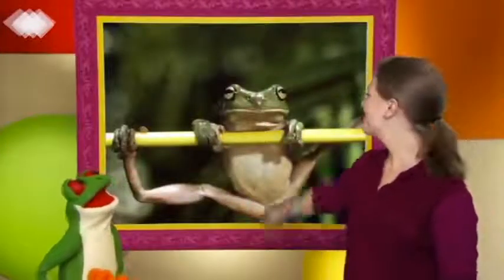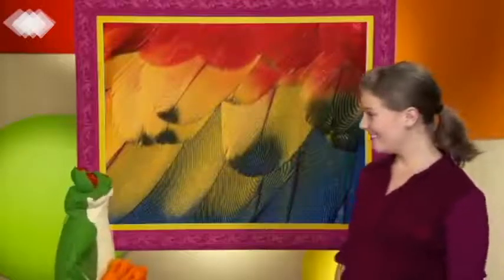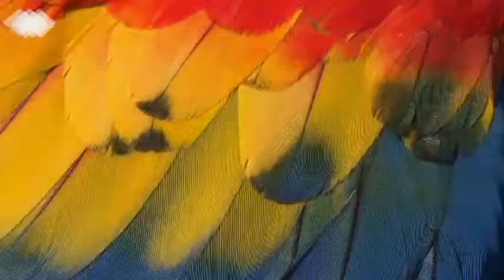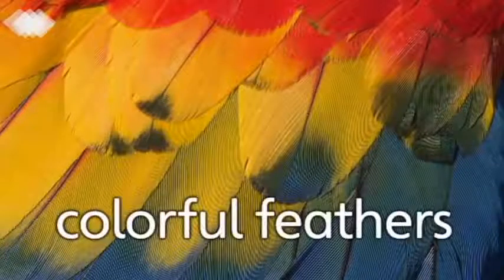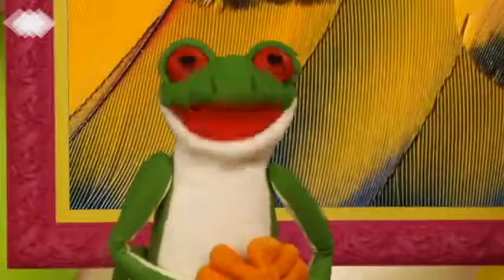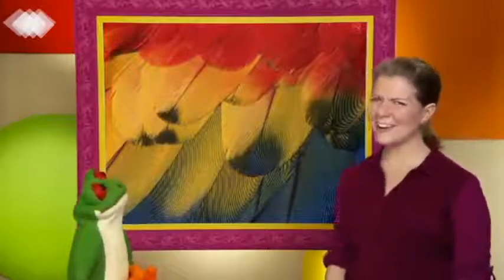Okay, Freddie. Do you know what these are? I'm not sure, Anna. They're feathers. They're colorful feathers. Colorful feathers. They're nice, Anna. They are nice.